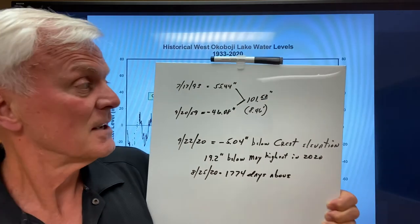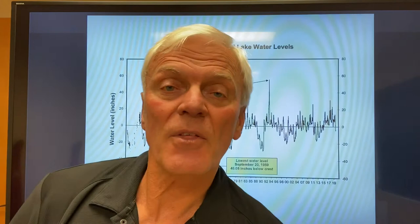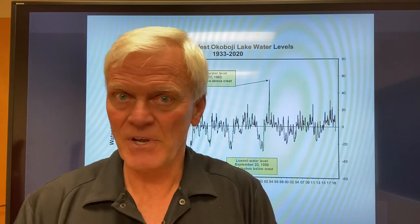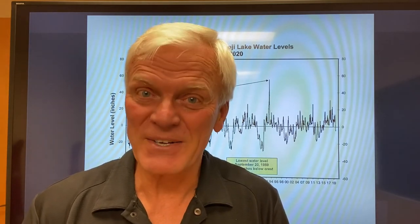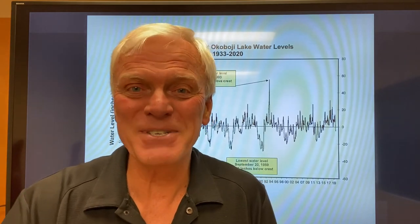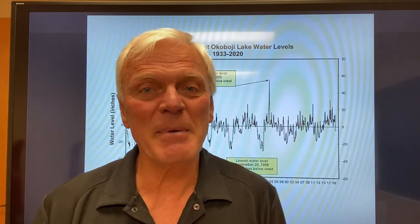It's kind of amazing. It never ceases to amaze you how the water goes up and down on the lakes and how that affects everything — the vegetation, the fish, our boating, and all the activity. Folks, we're in pretty darn good shape: five inches below crest, basically normal right now. I hope this isn't too many numbers, but it triggered a lot of questions from the video a couple days ago, so I thought we better clarify this a little.